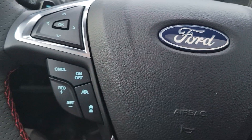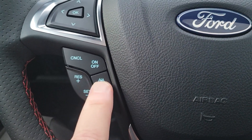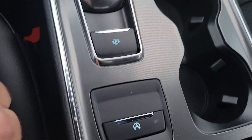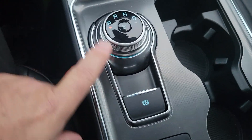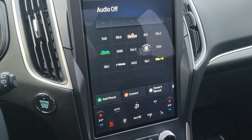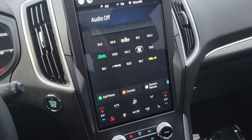Starting at the steering wheel, you've got cruise control with adaptive cruise control and lane centering. You've got your auto stop-start turn off, your parking brake, your gear shifter, your USB ports here. You have Sync 4, which is Apple CarPlay and Android Auto — wireless.